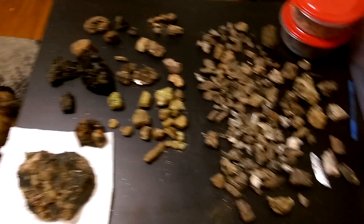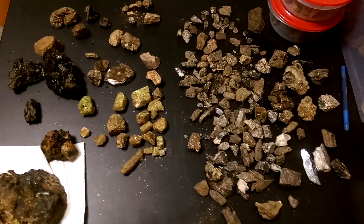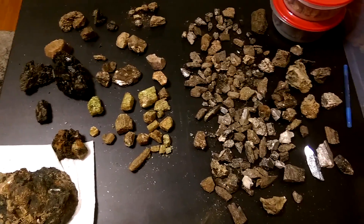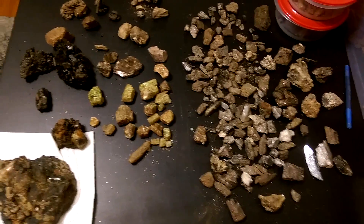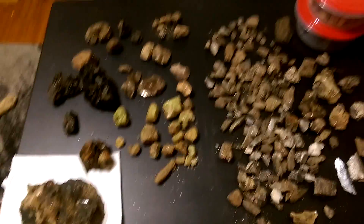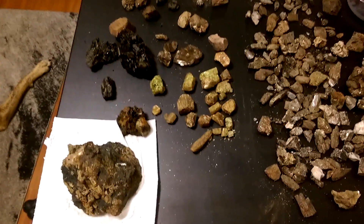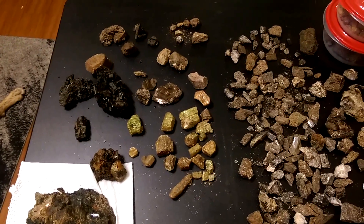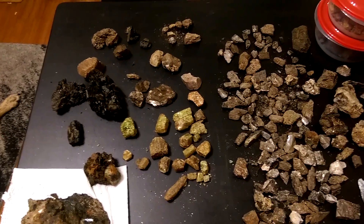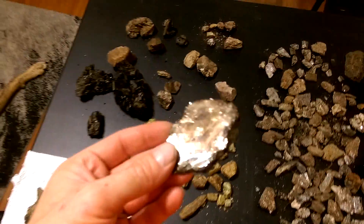Hey everybody, I made it back. It's later on in the week, back home. Here's what we got from one day out looking for stuff. Everything on the right here is from the Essendville Road Cut, everything on the left is from Titanite Hill. I only had a couple hours at Titanite Hill and you still get a lot of cool stuff there. There are a couple really nice big pieces of mica that I found there - I was actually sort of surprised.